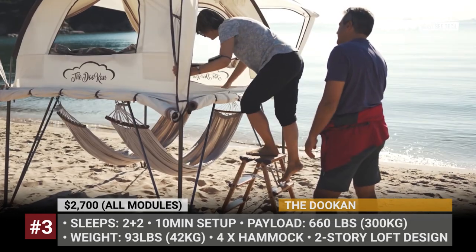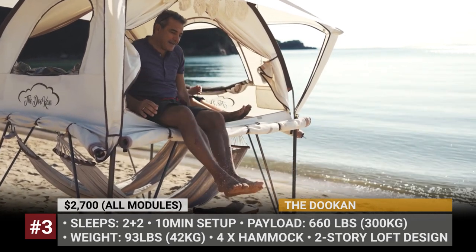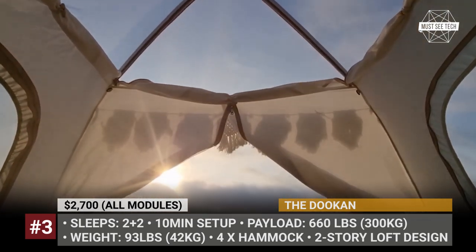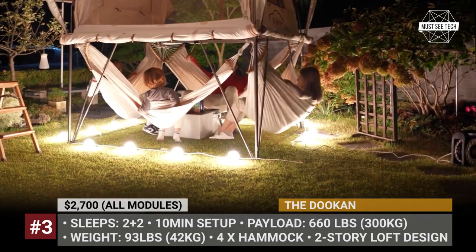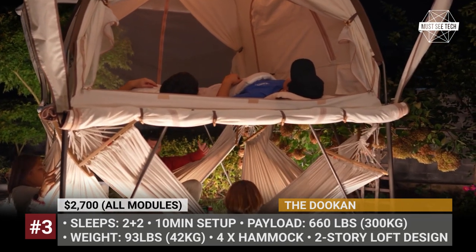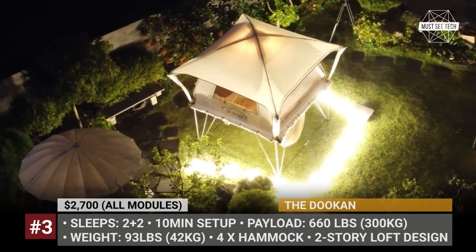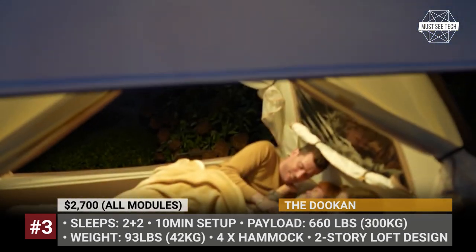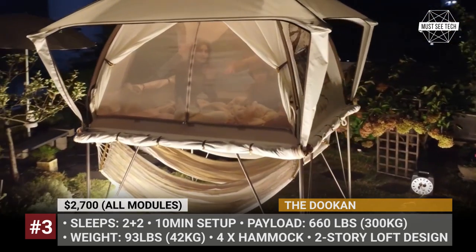The ends of the legs are designed to dig into any ground, including sandy beaches and pebbles. When deployed as a two-story loft, the platform allows you to hang up to four hammocks underneath to spend some time in the shade. The tent itself is claimed to withstand 660 pounds of weight. It has a window or a door on each side and is capable of wind resistance from 22 to 44 miles per hour if used with pegs.